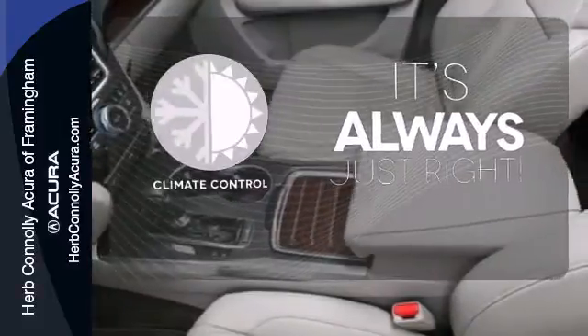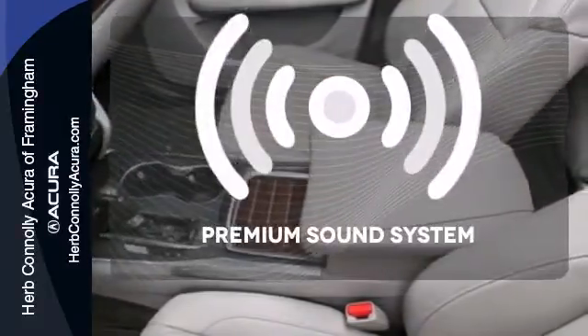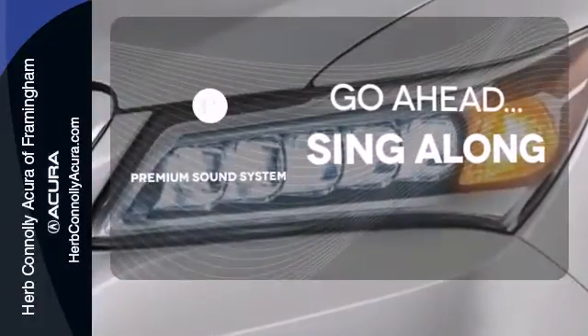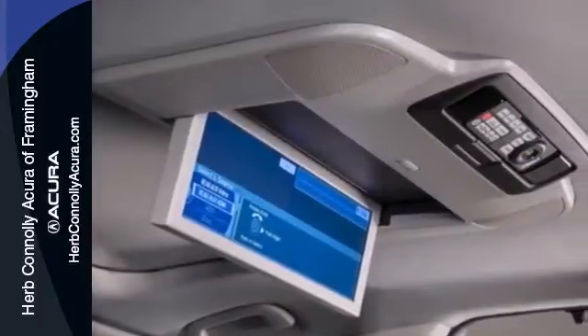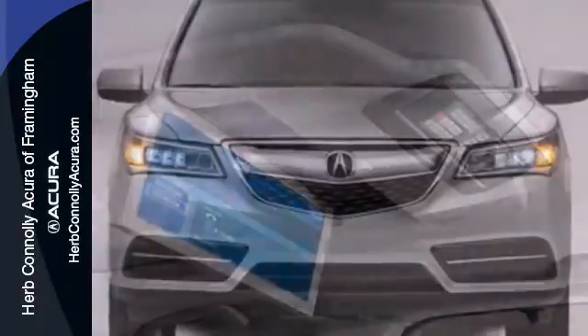Set it and forget it with the climate control. Your favorite music has never sounded better, thanks to the premium sound system. Who says luxury and utility can't coincide — this MDX begs to differ.